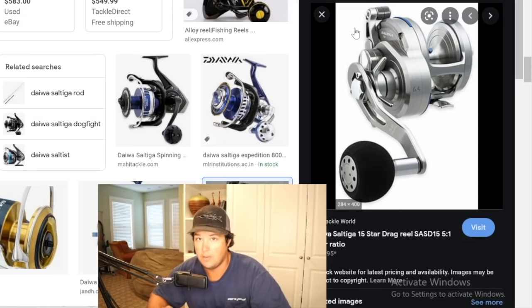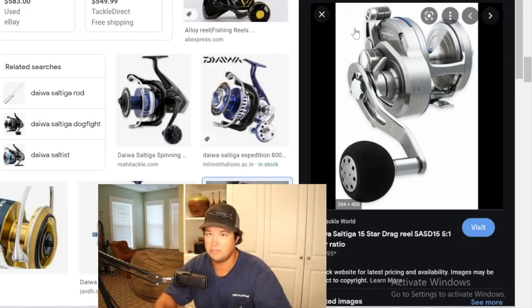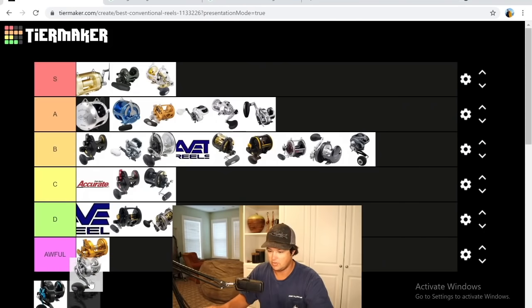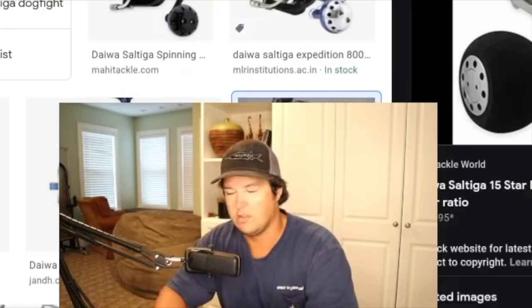Next is the Daiwa Saltiga — by far the best star drag on the market. These reels are awesome. Jonathan just bought one, Bose has had one for a long time. I'm super impressed by the power and speed — really really well-made reels. Another reel I'll probably have very soon. Handles big muttons superbly, you can catch grouper on them, cast super well, awesome surface iron reel, great for wahoo bombs. I love these reels. Their lever drags are really good too. Lots of power, lots of speed, not very heavy. S tier for sure.